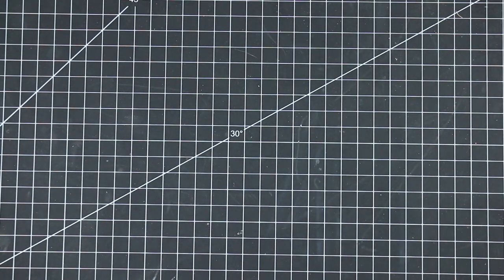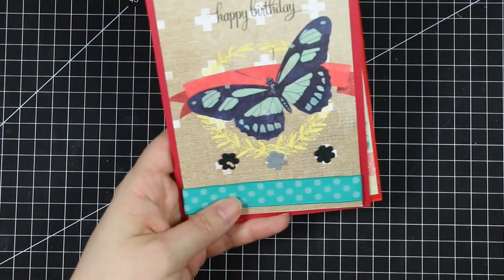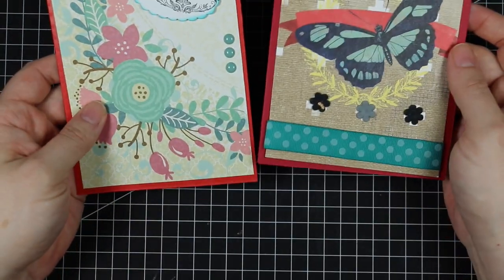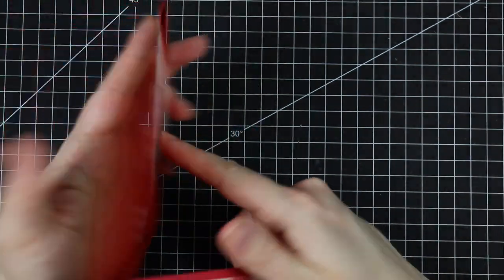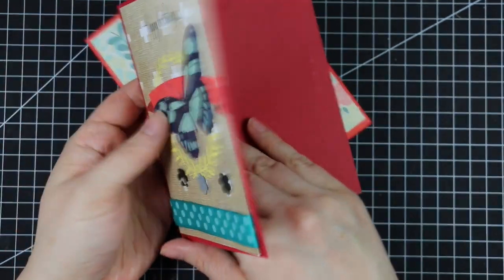I've got these two from Gloria — a butterfly one and a flower one, both with textured cardstock which just adds that little extra something. Thank you, Gloria!